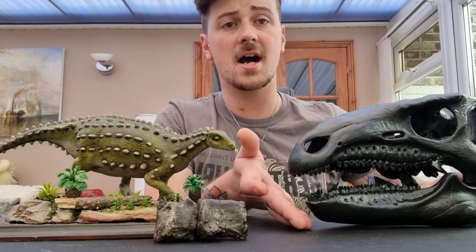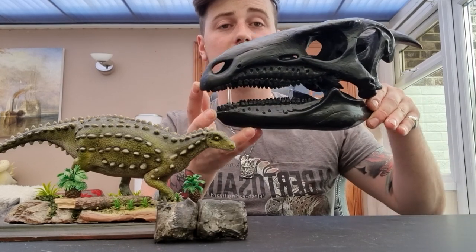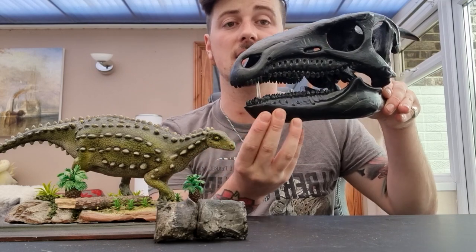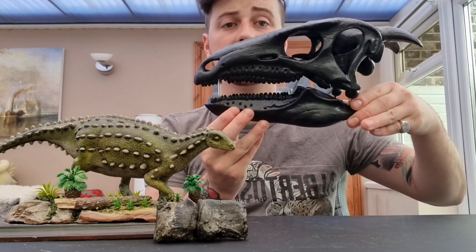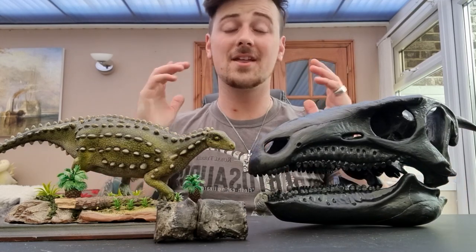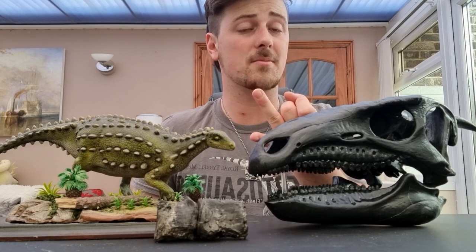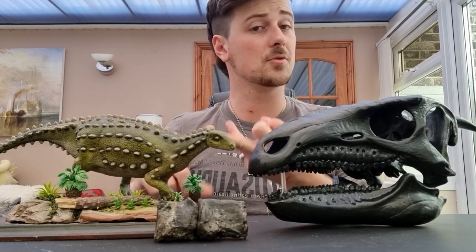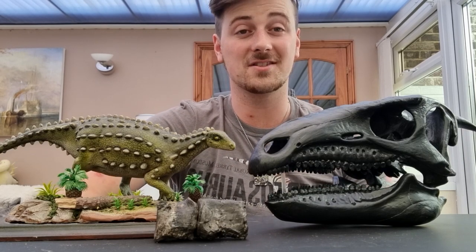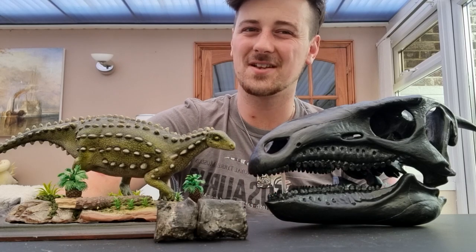Basically just doing a quick video to talk about my awesome little Scelidosaurus skull here, which you may have the opportunity to see in person once I start doing in-person talks again. Thank you so much for watching. If you haven't already, check out my Facebook and Instagram — I'm Paleo Kieran. I also have my own website which links to all my YouTube and other social media. Hit me up on Twitter as well. Cheers, thanks for watching.